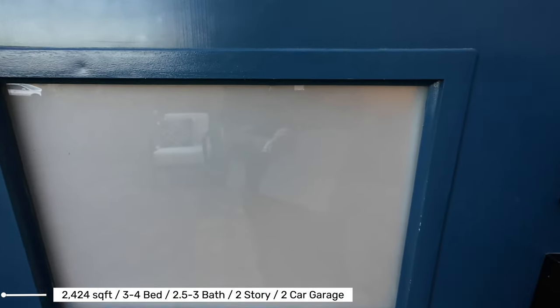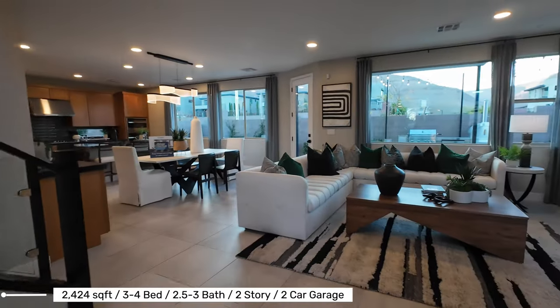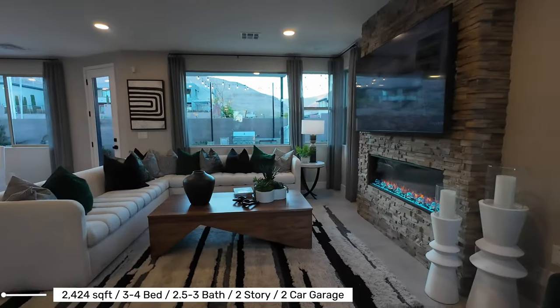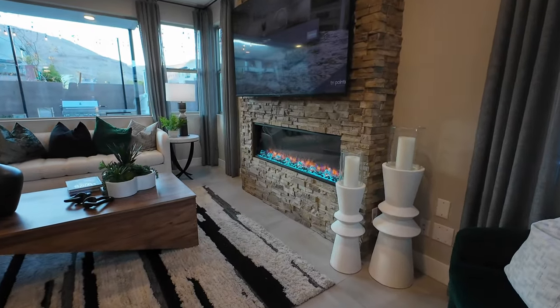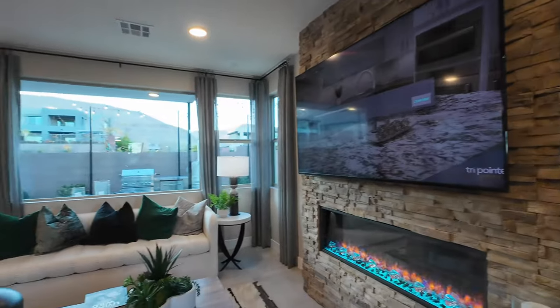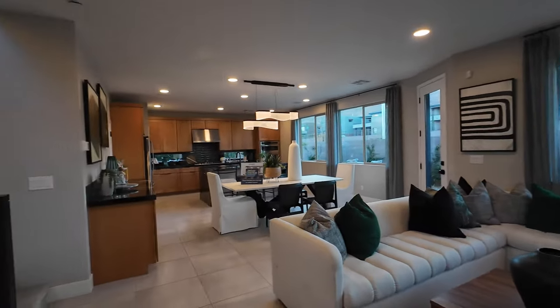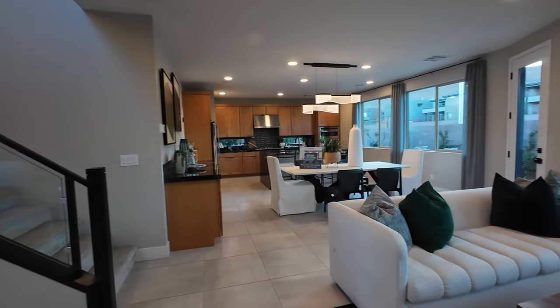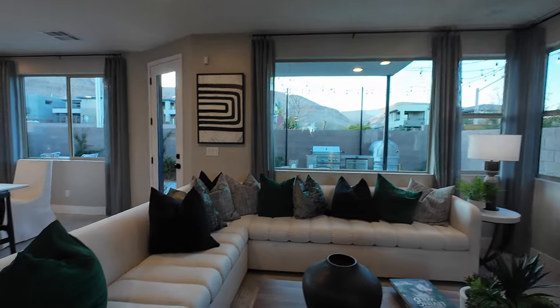Let's walk in and see what this home looks like. Again, 2,424 square feet. I love the electric fireplace and this stone veneer. Lots of windows in this home — I'm a huge fan of windows. And you can see some mountain views over here.